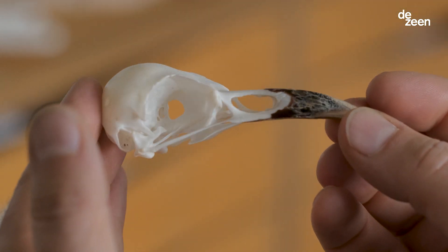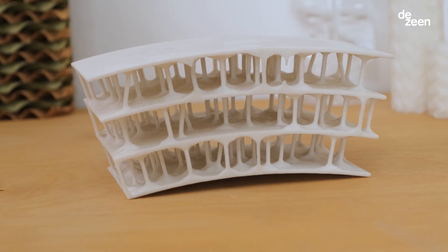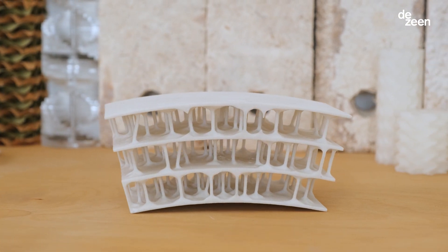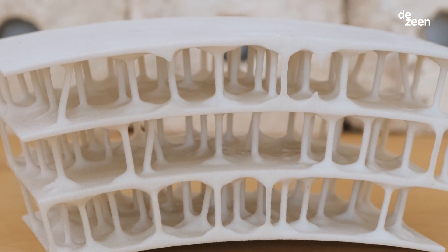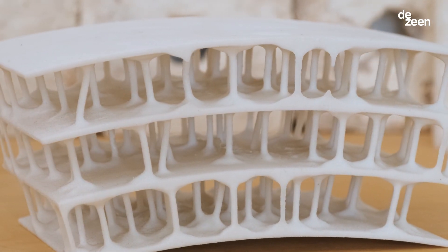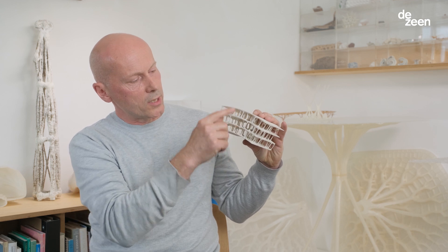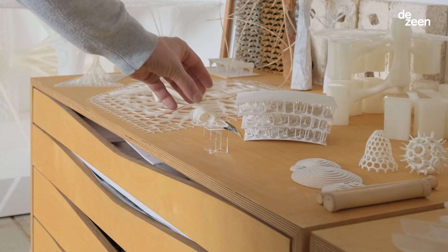Bird skulls are a great example of a complex and very efficient structure, and we used computational design to produce a version of this. We created this 3D printed model which is an enlarged version of a bird skull, which ultimately we want to turn into a pavilion structure. We were able to model this in a way that was quite similar to the way it actually grows in biology — what you have is these domes of incredibly thin bony material connected together with these struts and ties. Overall it's incredibly lightweight and very structurally efficient.